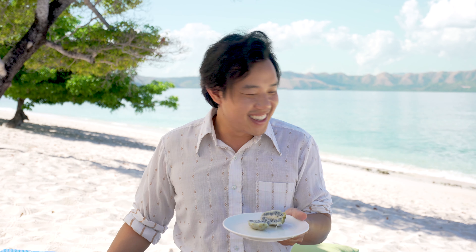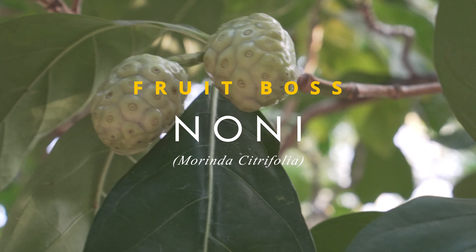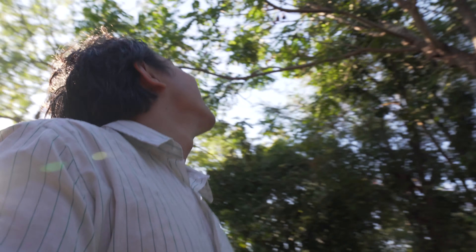Oh yeah, it lives up to its name. It smells like vomit. Oh my god. Fruit Boss here in Palawan, Philippines.